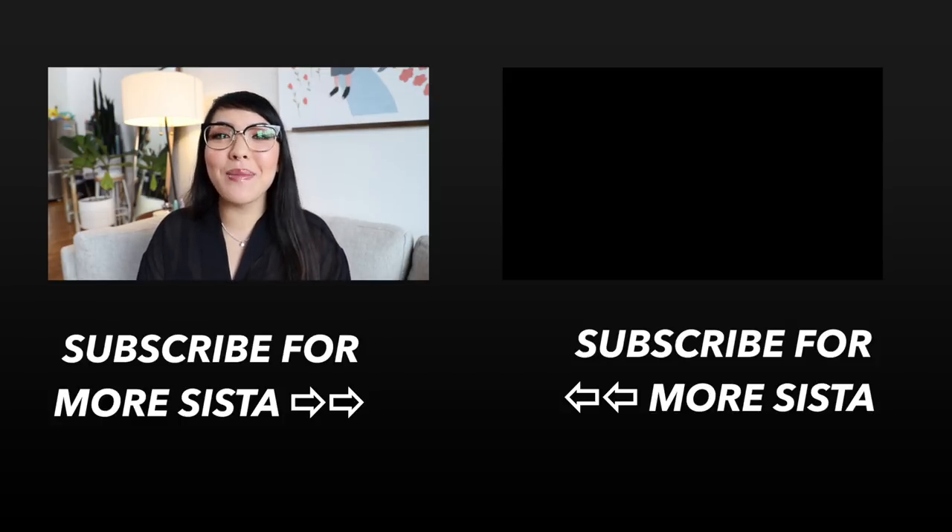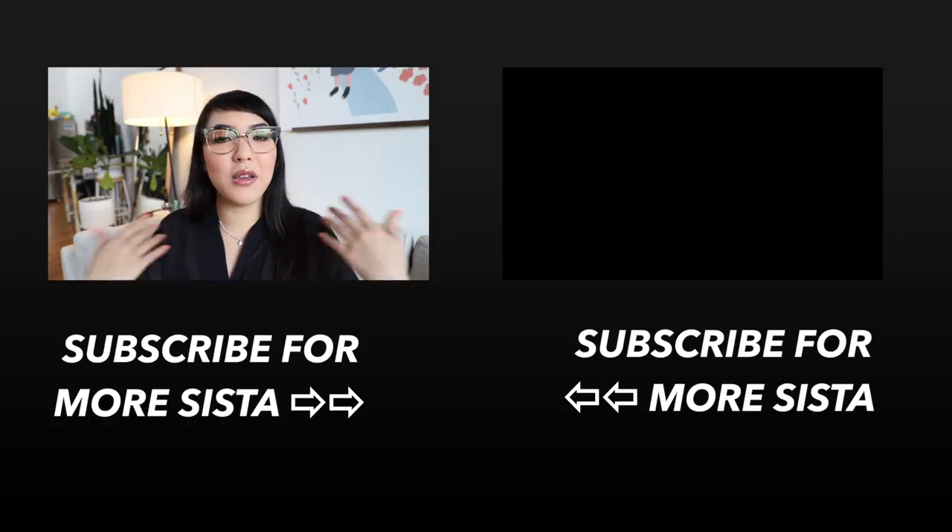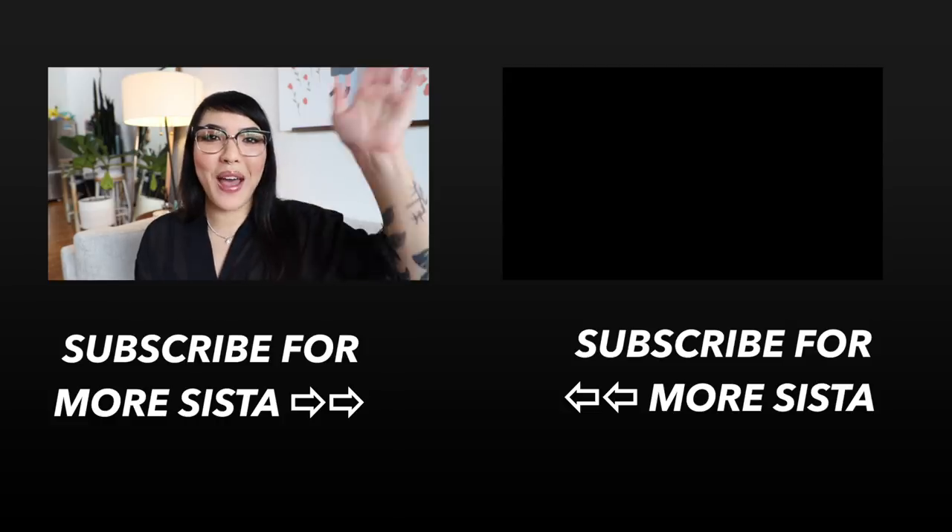Anyways, if you like this video, please make sure to subscribe below. Come join the sisterhood — I really do appreciate if you've been here with me for a long time. Y'all are my everything, you make my life. Thank you so much for watching this video and I will see you in the next one. Bye.